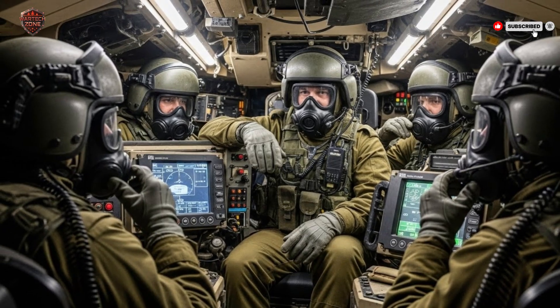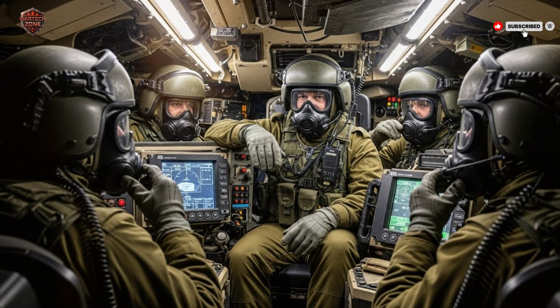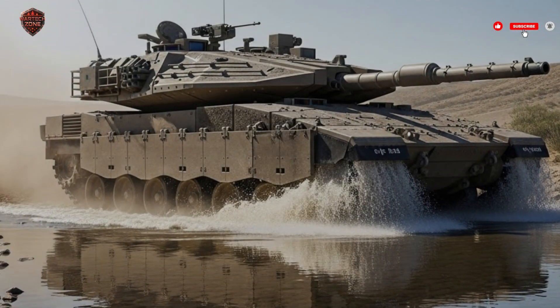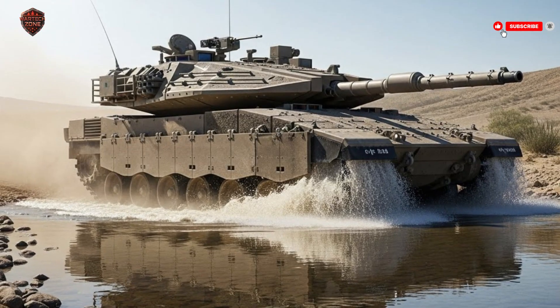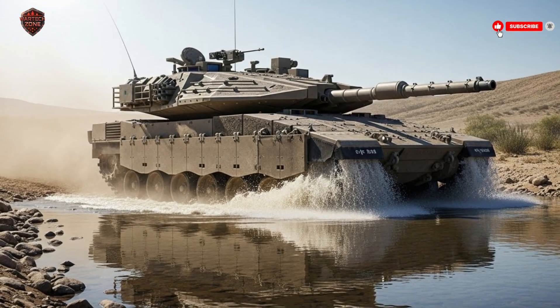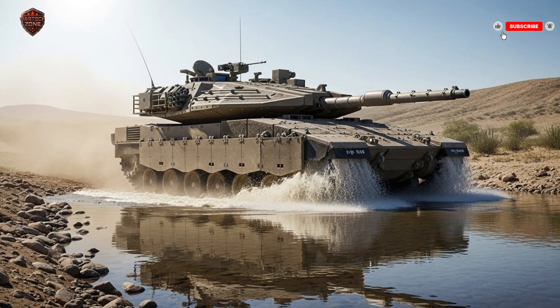Every aspect of the Merkava IV — from the front-mounted engine to the Trophy Active Protection System, from modular armor to infantry transport capabilities — serves one central purpose: survival. In Israel, where security challenges are constant and every soldier matters, this philosophy makes perfect sense. The Merkava IV isn't just a machine of war — it's a shield for the people who operate it.